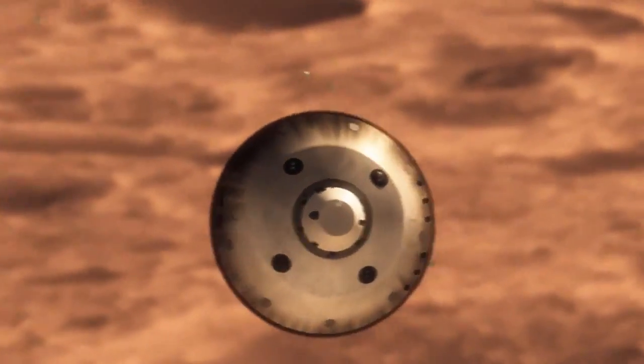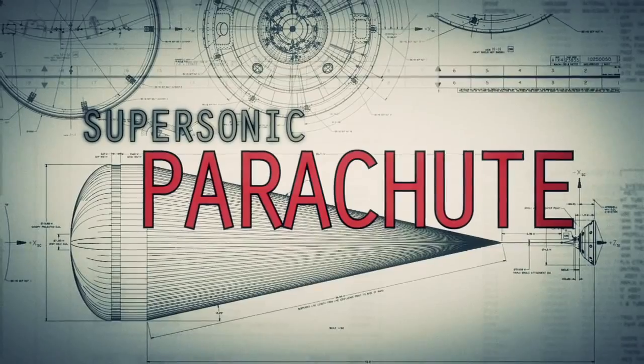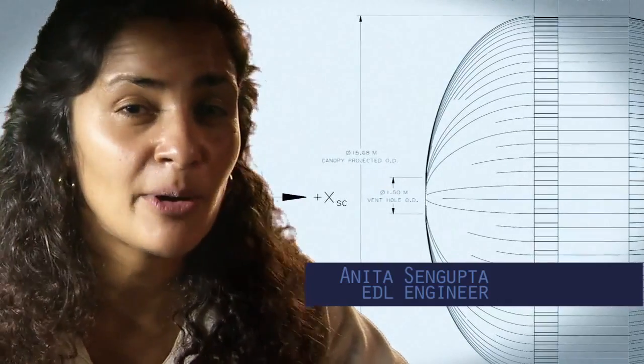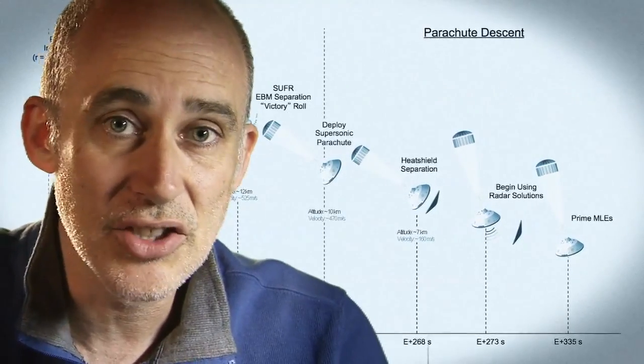We're still going about 1,000 miles an hour, so at that point we use a parachute. The parachute is the largest and strongest supersonic parachute that we've ever built to date. It has to be able to withstand 65,000 pounds of force, even though the parachute itself only weighs about 100 pounds. When it opens up that fast, it's a neck-snapping nine G's.